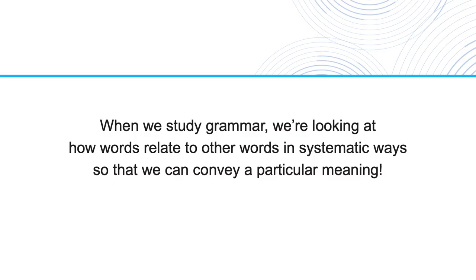So when we study grammar, we're looking at how words relate to other words in systematic ways, so that we can convey a particular meaning, and often complex meaning.